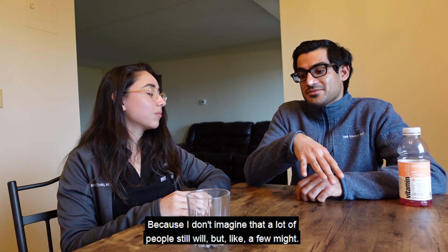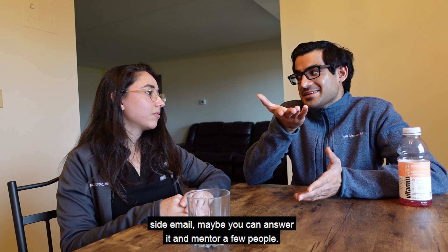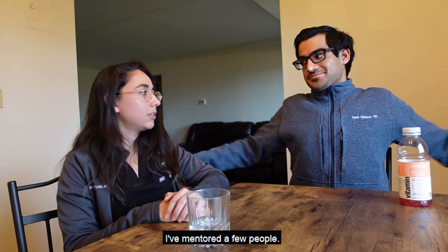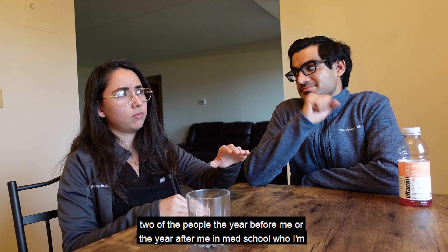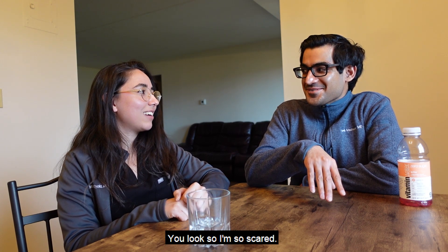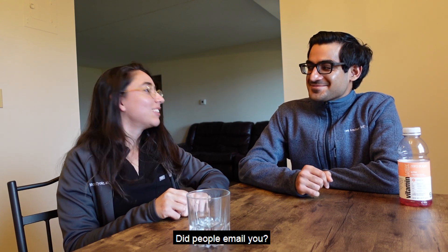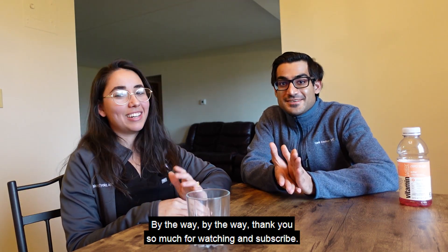For mentorship, Myla's email will be mentioned below. She's currently mentoring a few people who are on the application trail. She said she's a little terrified of being bombarded with emails, but is happy to help. Thanks so much for watching, and don't forget to subscribe!